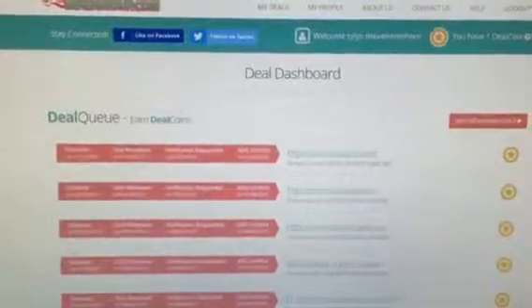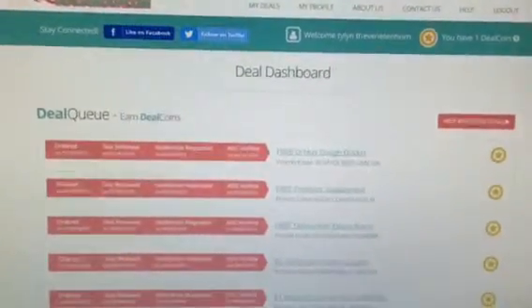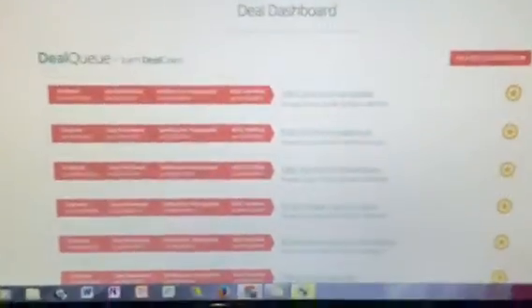Another great site to get free items in exchange only for an honest review is AmazingDealsGroup.com. You normally can have two deal coins at a time, which means you can get two items for review at a time. A lot of these items are free, but some also have some money that you have to pay in order to get the item.